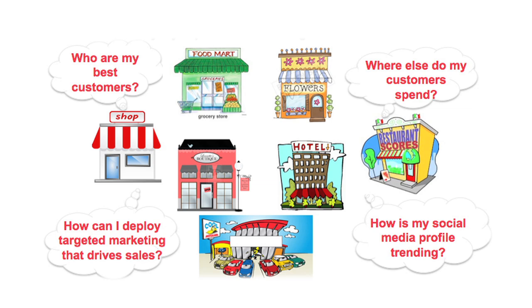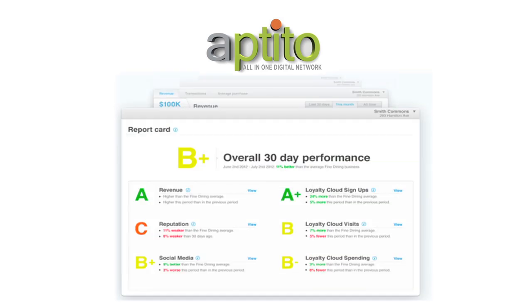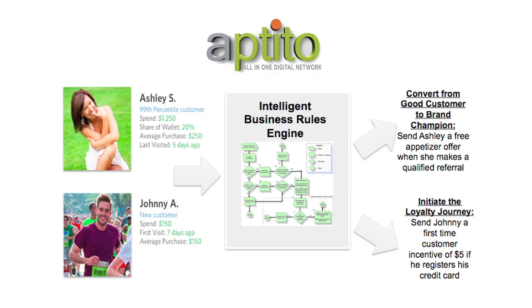Aptito equips restaurants with innovative lead-generating tools that drive sales. The solution includes dashboards that allow your managers to track key financial metrics, as well as customer data and spending patterns. Aptito's secret sauce is the ability to turn data into actionable campaigns and results.